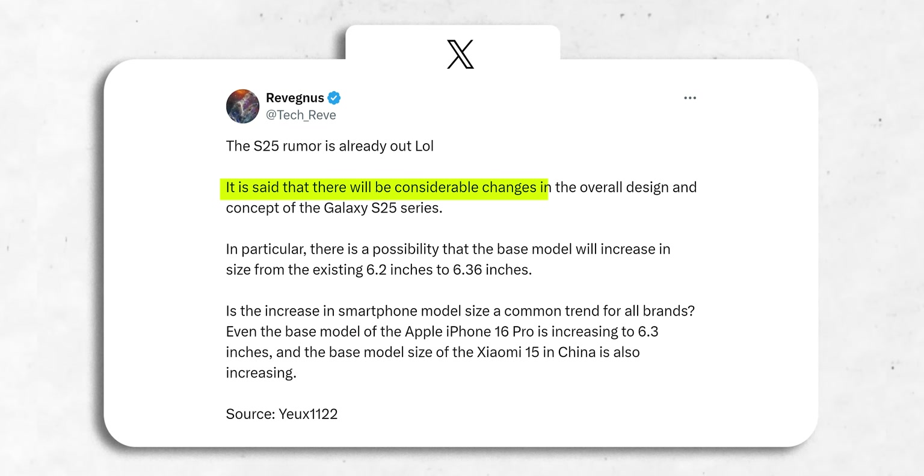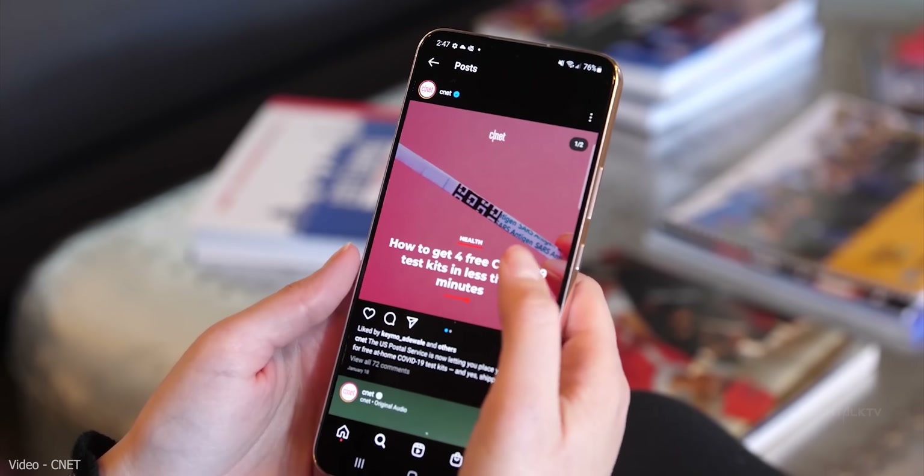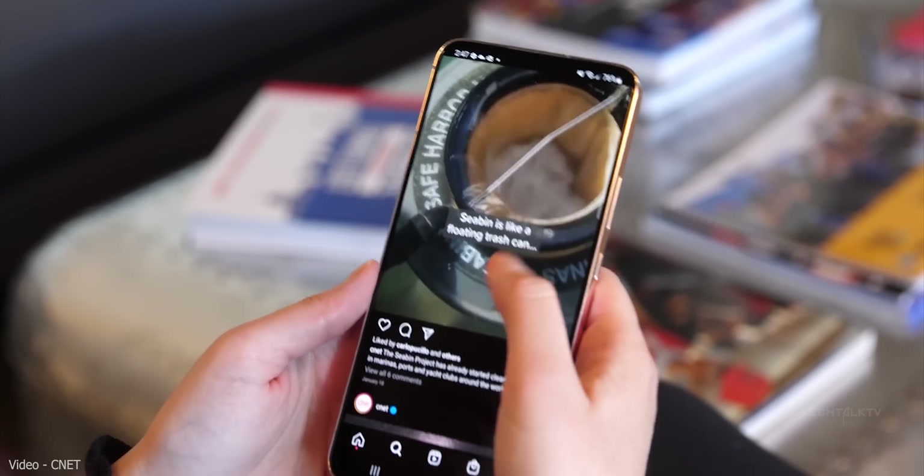The rumor reiterates that we're indeed going to see a considerable design change with the Galaxy S25 lineup. They brought in a former Mercedes-Benz designer to lead the charge, so bumping up the display size on the S25 could be a big part of this revamp.